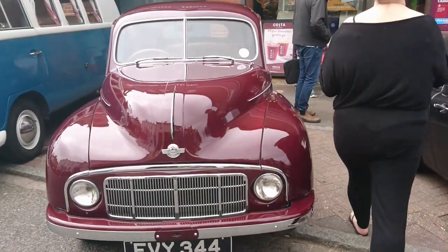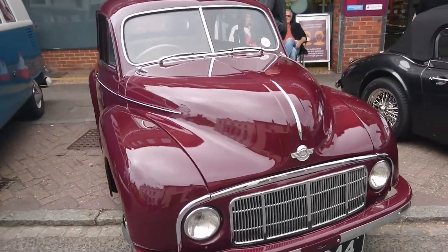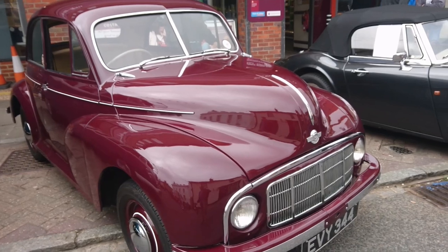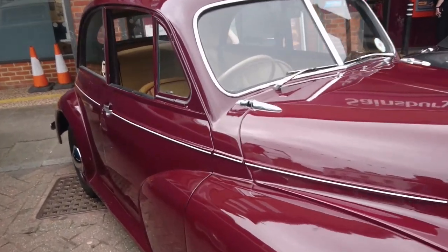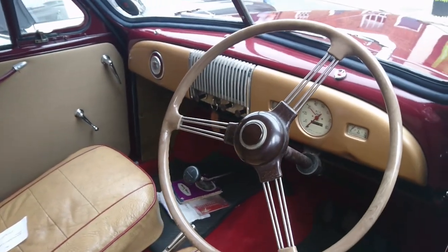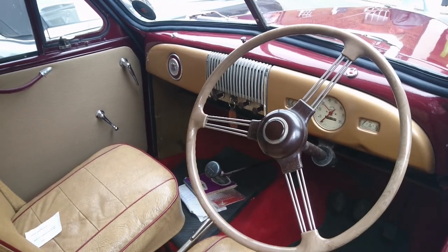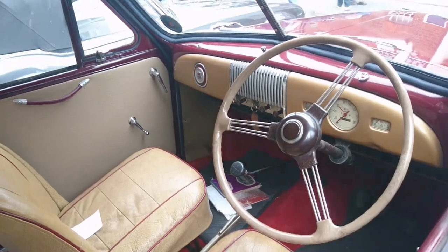1950 Morris Minor Series MM — it's a very early one, the low-light one, so no headlamps in the wings or anything like that. You can see just how different it is inside from the later Morris 1000 — a little side valve engine in this one.